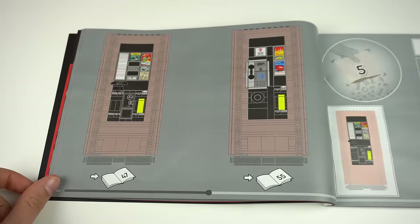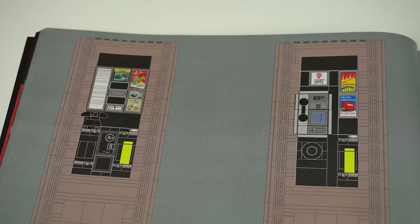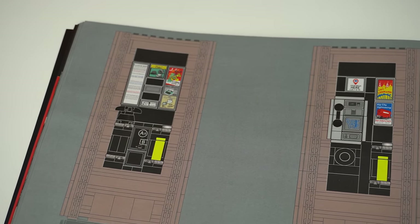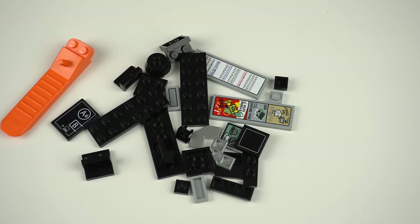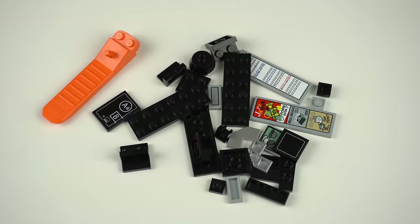During the build phase you'll actually be given the choice of doing the late 20th century design or the original 1920s version, and depending on which one you choose, you'll always be left with some spare parts.